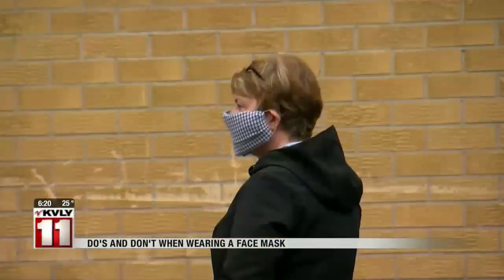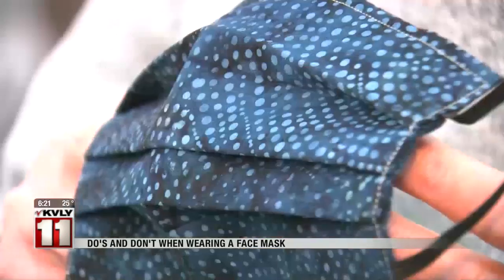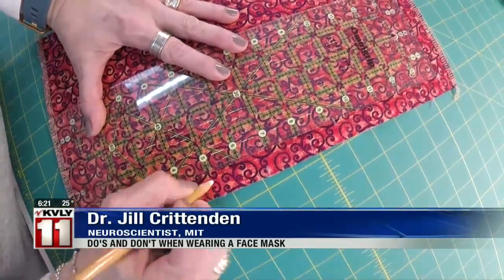Even before the CDC made its recommendation, there is some value to covering your face even if you don't have any symptoms. Minnesota sewers got to work. It has a metal nose piece. The CDC has shared instructions.